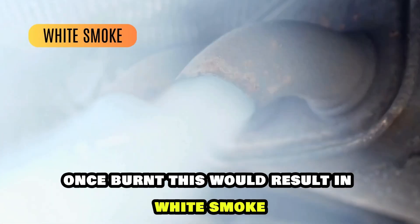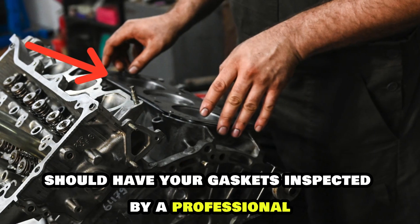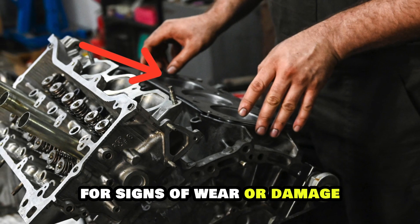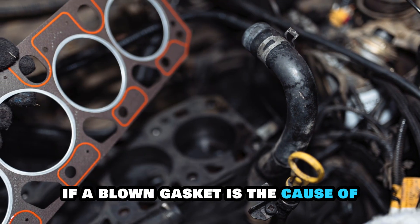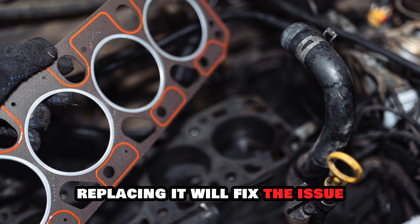This would result in white smoke coming from the exhaust. You should have your gaskets inspected by a professional for signs of wear or damage. If a blown gasket is the cause of the exhaust manifold leak, replacing it will fix the issue.